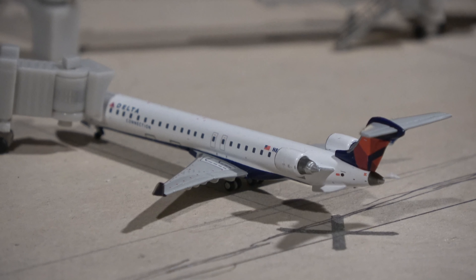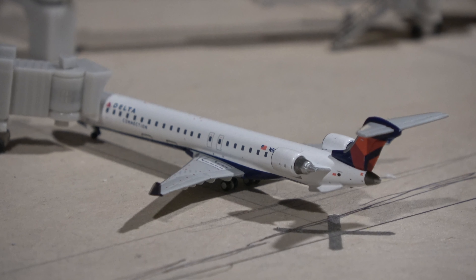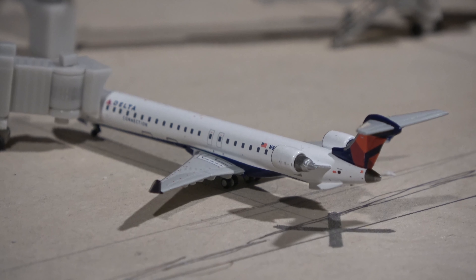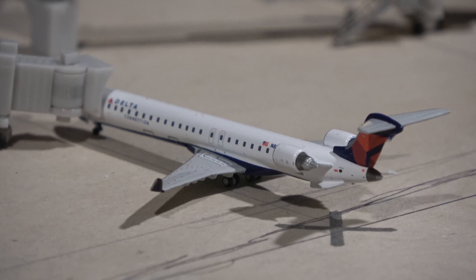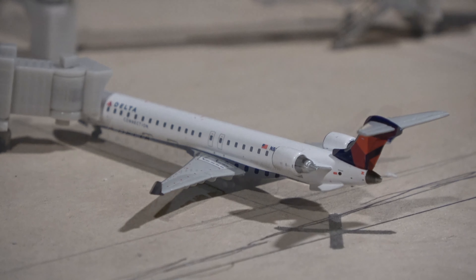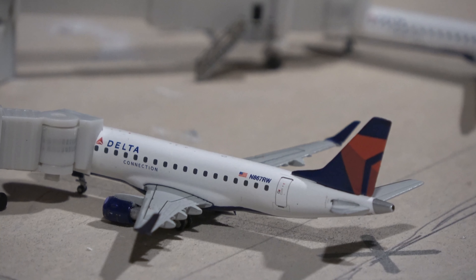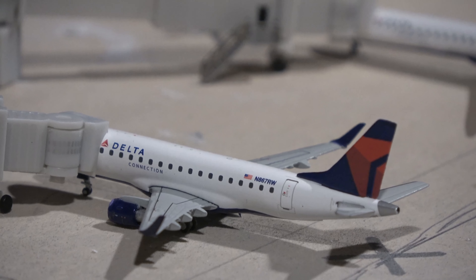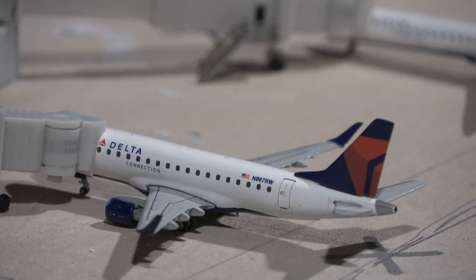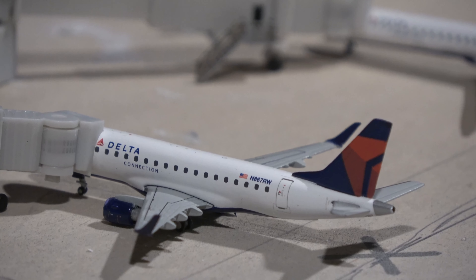At Alpha 3 we have the Delta CRJ-900, which is here from Detroit. All of the Detroit flights have been upgauged to the CRJ-900 from the ERJ-175. Next up at Alpha 4 we have a Republic ERJ-175, going out to New York LaGuardia — one of these actually flew that route today. These aircraft also fly to Minneapolis and Salt Lake City out of Omaha.